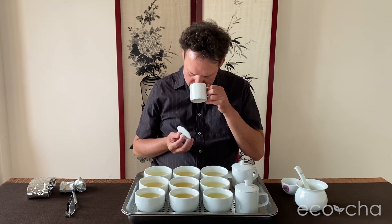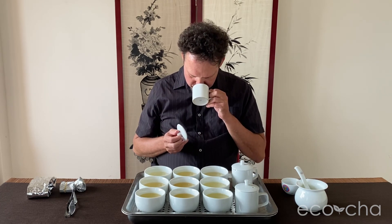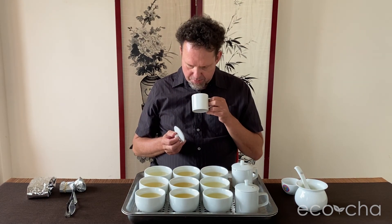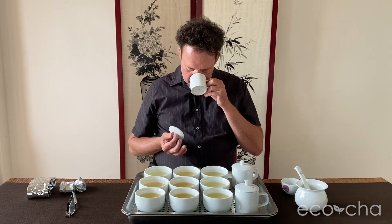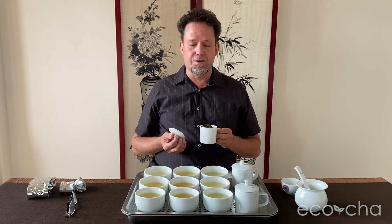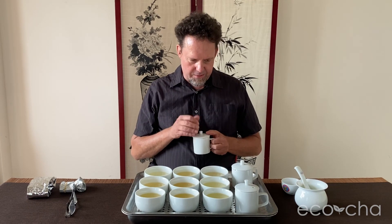Second one, Shanlinxi — significantly different. More herbal and foresty. A deeper green. Definitely fragrant and aromatic, but more of a fresh garden, herbal, and maybe cedar forest quality. I often think of that — it could be a subconscious thing. Shanlinxi, the Chinese name, means cedar forest river. But every time I drink tea from this region, I'm reminded of pine forests.